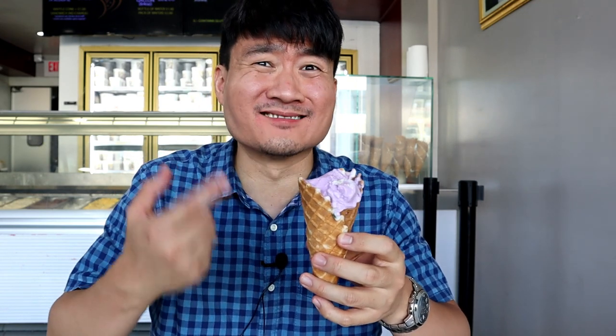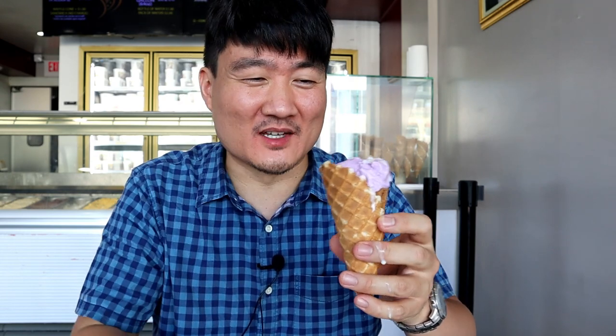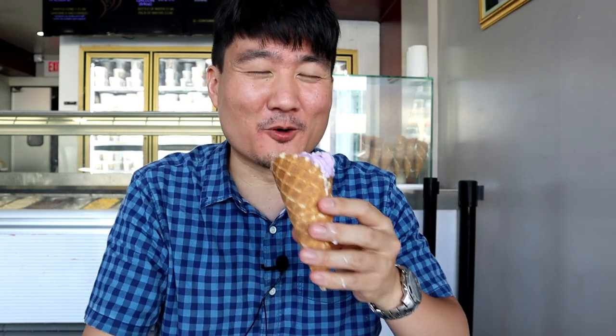Man, that taro is amazing. Another knockout right here. It's like dripping — I've got to really be careful.